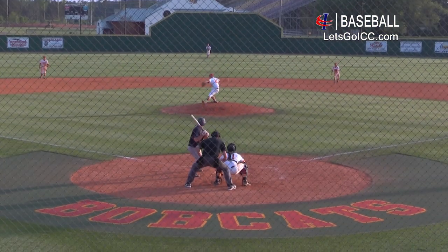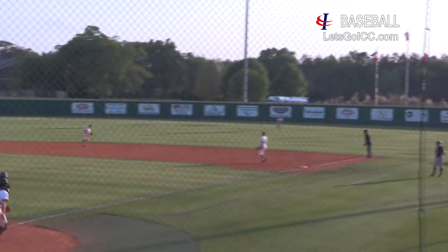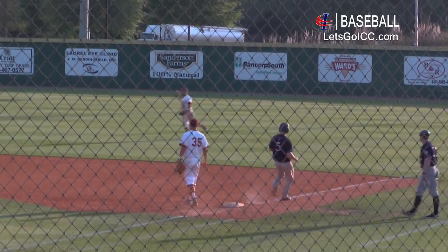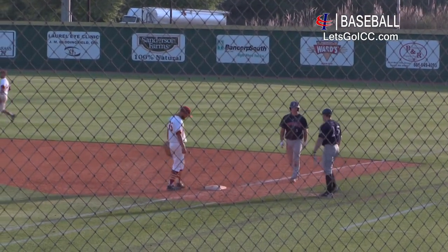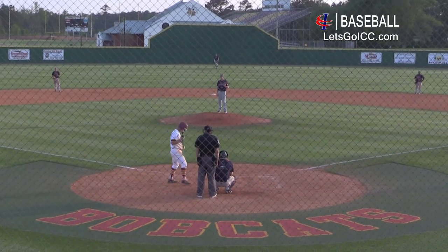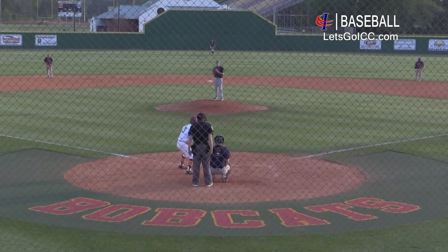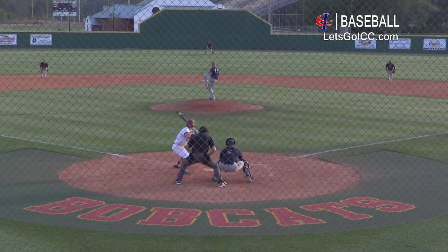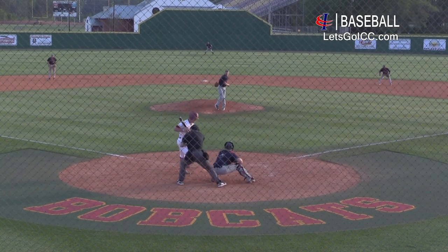A little excuse-me swing, and man, that hurts — well, it don't hurt. He got on base, but they're getting the out at home. Stringer back home, trying to go the distance here for the Indians. 1-2 pitch coming, got him looking.